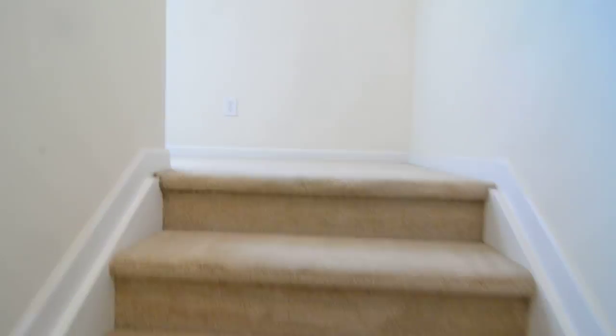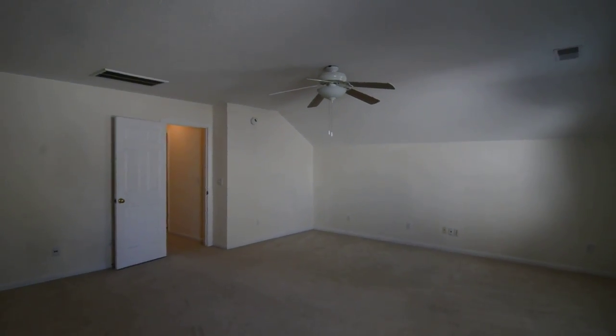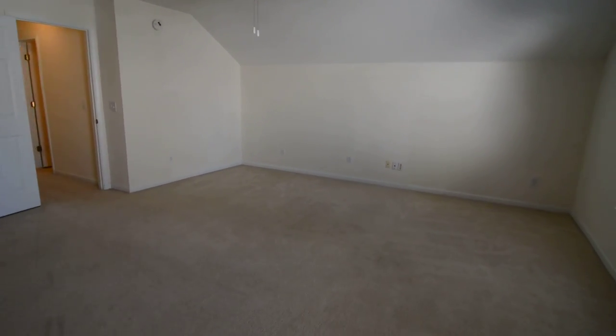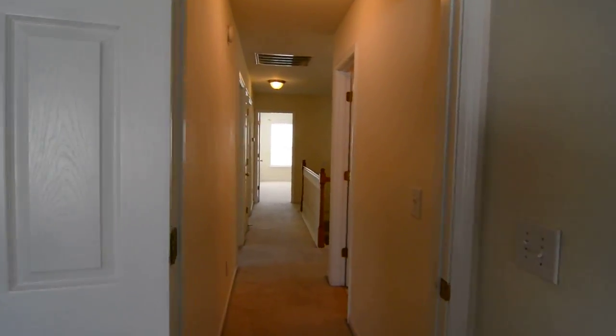There are two ways to get upstairs. The back staircase leads directly to the huge bonus room on the second level — a very nice size area with a ceiling fan, great for a media room or large sitting area.